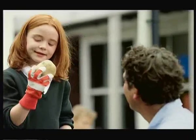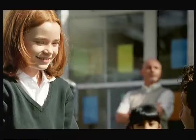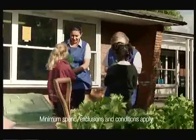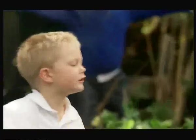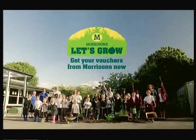Do you think this potato looks like my headmaster? You know, it does a bit. But it was thanks to him that your school joined Morrison's Let's Grow! This year, it'd be great if everyone collected vouchers to get more of the free seeds and tools you need to get growing. If I collect more vouchers, will I grow? Let's Grow!